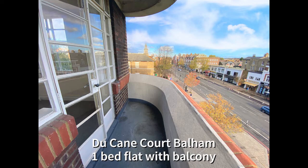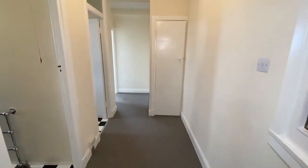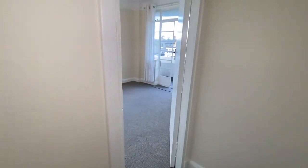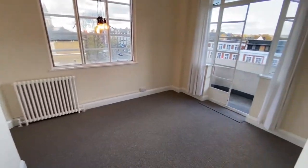Hello and welcome to one of the very rare one-bedroom balcony flats at Duquesne Court. The flat has been recently totally redecorated and with brand new carpets too. Let's have a look around, starting in the reception room.